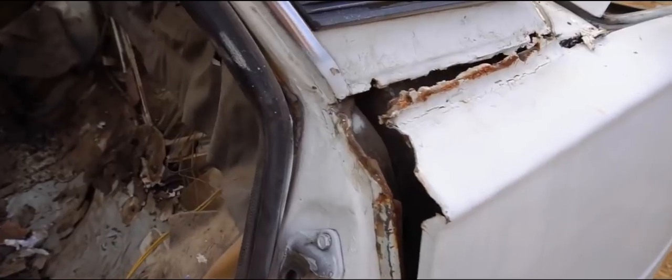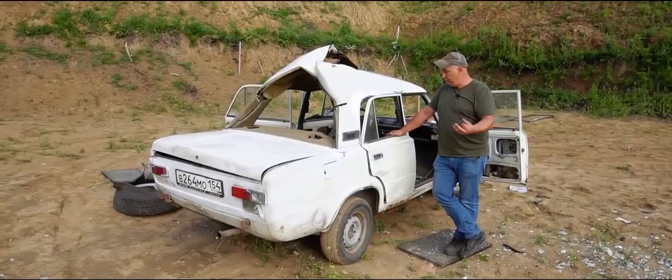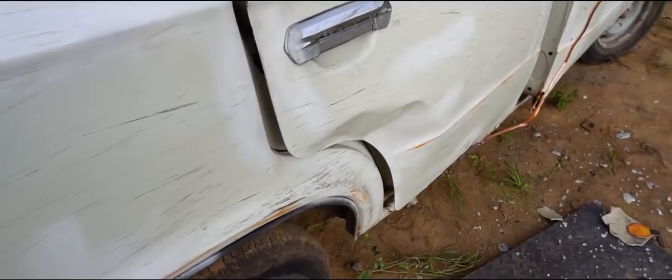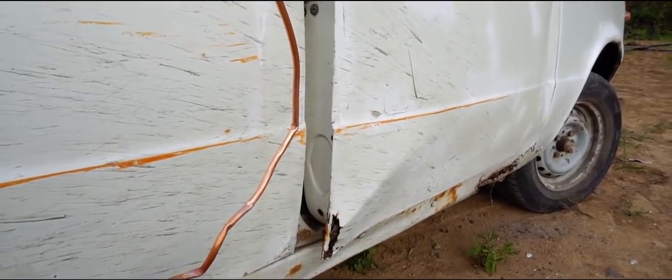That was pretty epic. The explosion was quite dramatic. A mere 16-inch tire from a UAZ was able to cause such severe damage. Now imagine if we were able to get a truck wheel in there — I'm guessing the roof would fly out together with the windows.